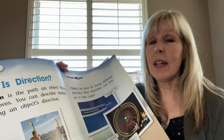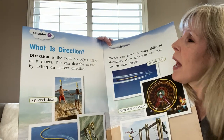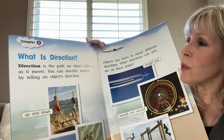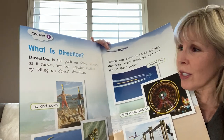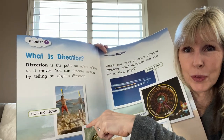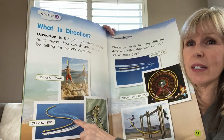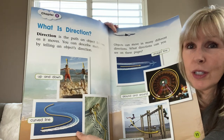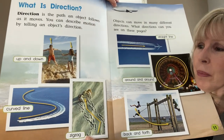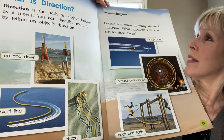Chapter three: What is direction? Direction is the path an object follows as it moves. You can describe motion by telling an object's direction. Up and down are directions. A curved line might be the direction a boat is taking, or a zigzag. This crab is moving in a zigzag — that's the direction it's moving in.